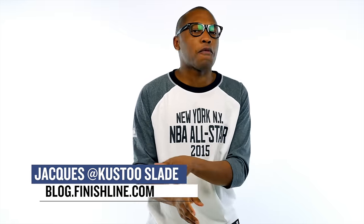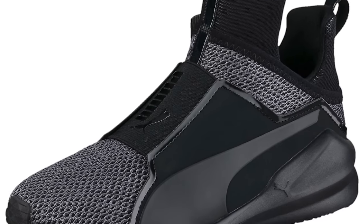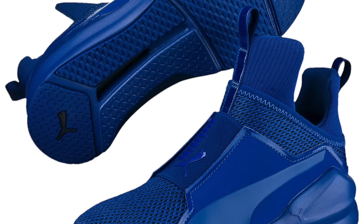Welcome to the Heat Check. I am Jacques Slade and this week kicks off with some more love from the brand created by the brother of Adi Dossler, Puma. The brand has been doing a terrific job when it comes to their women's footwear and this week they are stepping things up with a knit version of the Puma Fierce.